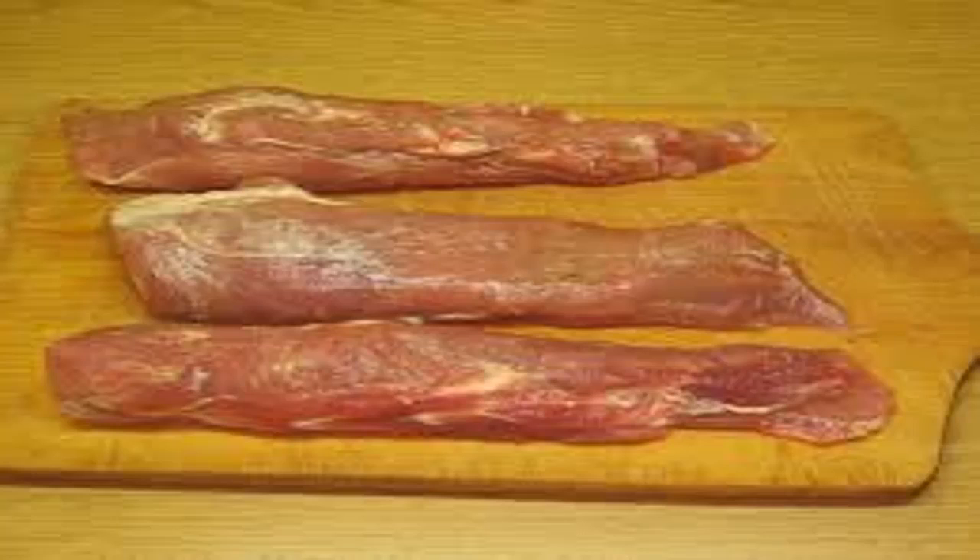Eighth, lean meat. According to the Crohn's Disease Association and Ulcerative Colitis Association in the United States, you need to increase the amount of protein you consume during and after inflammation. Because saturated fats can cause digestive trouble, choose lean meats for the best protein supply. Poultry without skin, tenderloin, and lean cuts are good choices, as they are low in fat.